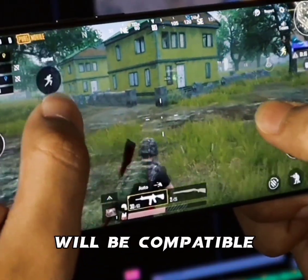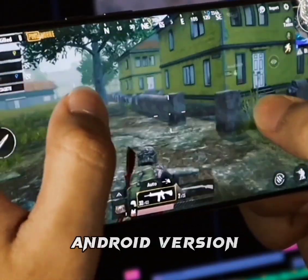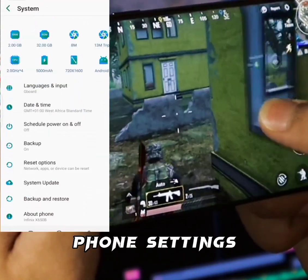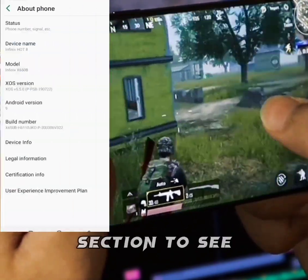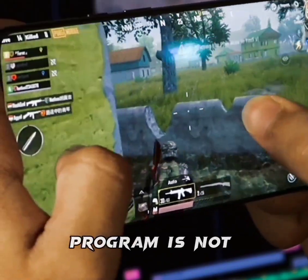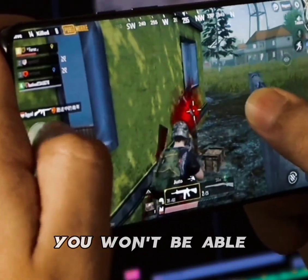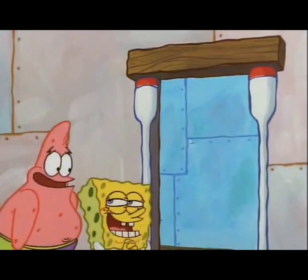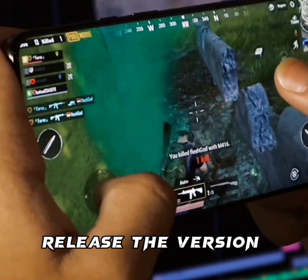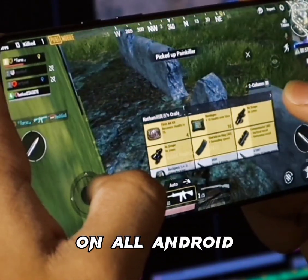To check if your device will be compatible to download the first Android version that will be released very soon, go to your phone settings and tap on the About section to see your Android version. If your Android version is not 11 or above, you won't be able to download the first version, but later on they will release a version that works on all Android.